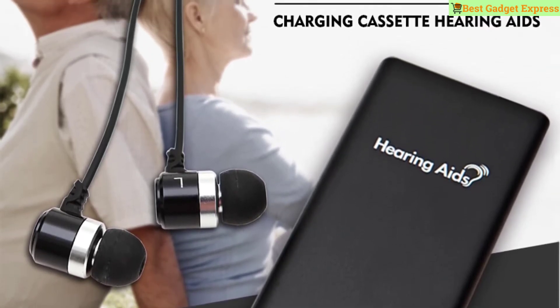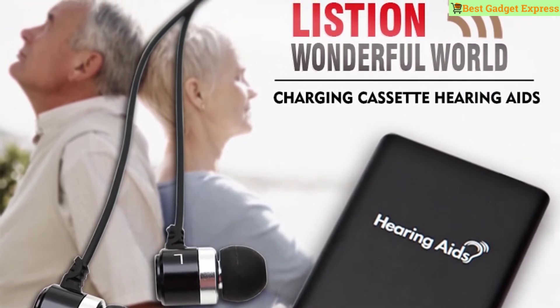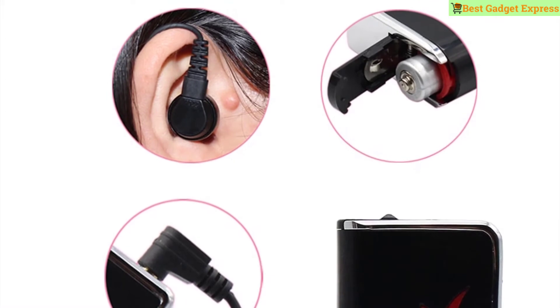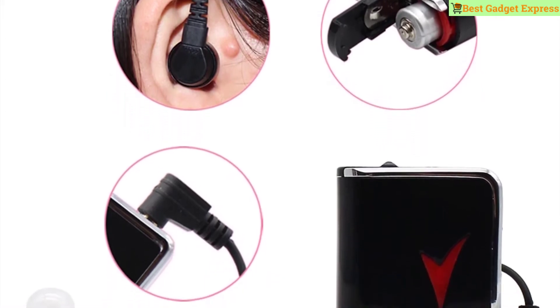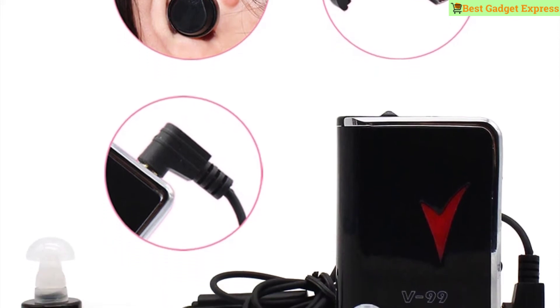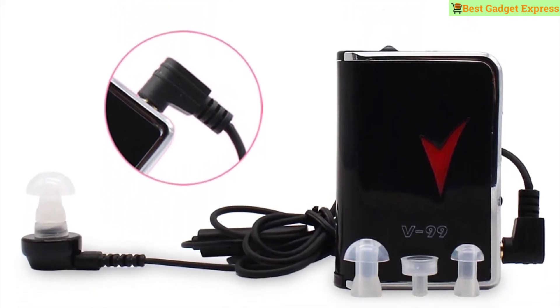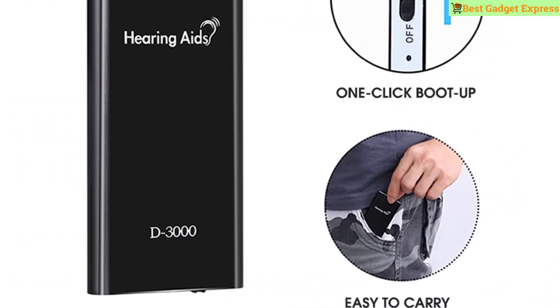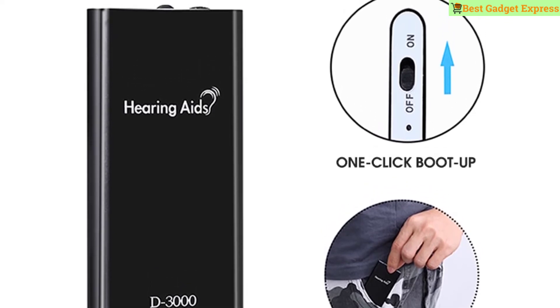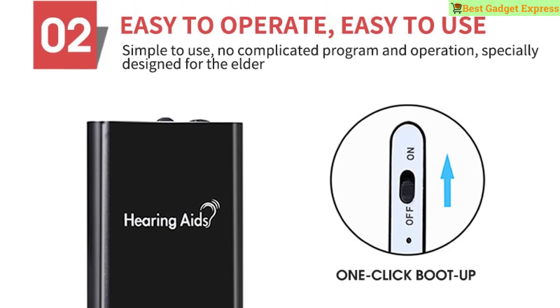Features: rechargeable — no need to change batteries; suitable for elderly hearing loss; easy to operate and use; adjustable volume which can be adjusted according to different occasions; separate wire and headphone for more convenience and safety; bone conduction headphones with two earphones included.